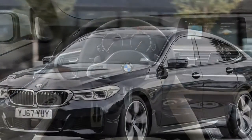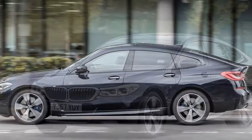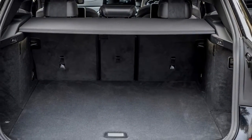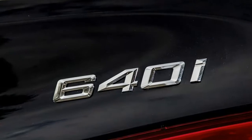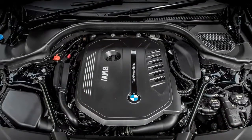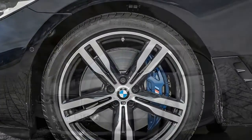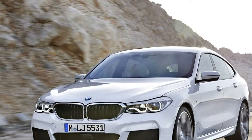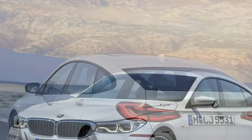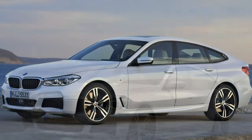Expect 51.4 mpg from the E350d. On the petrol side, there's an odd mix of a fuel-sipping plug-in hybrid and the fire-breathing Mercedes-AMG models. The E350e uses a 4-cylinder motor assisted by a battery, sprinting from 0–62mph in 6.2 seconds but promising 134.5 mpg. We think it's unlikely you'll see that figure, but its sub-50g/km CO2 makes it an attractive option for company car drivers.